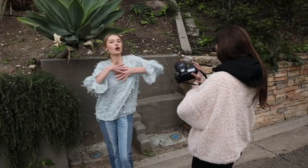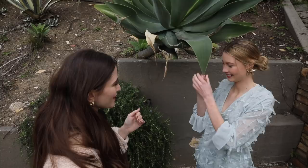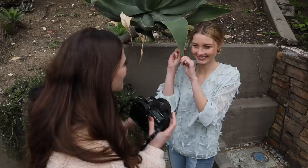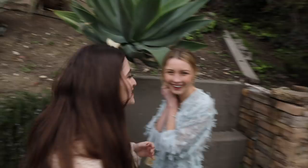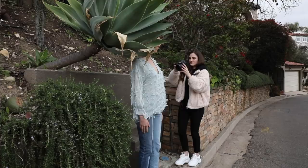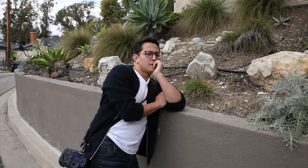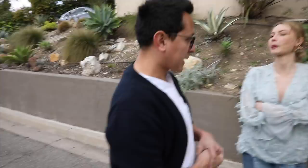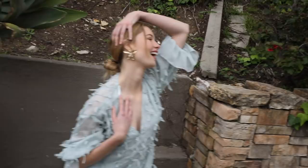Jessica and Noah work on a creative concept involving pulling elements down and using them in unexpected ways. They experiment with posing and discover a shot that everyone agrees is the winning picture. Antonio then takes his turn, going for something more subtle that conveys emotion through Noah's face. Jessica observes that Antonio knows what he's doing but never gives himself enough credit.